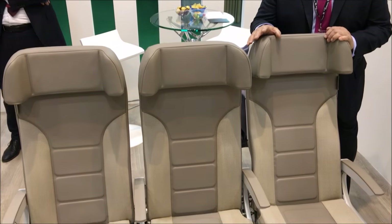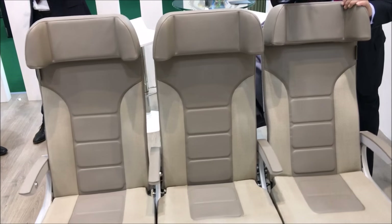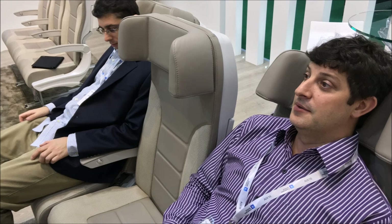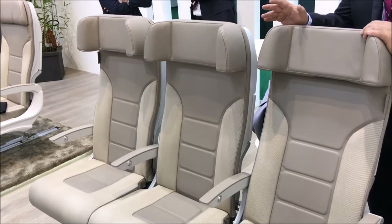It's Avio Interiors' first attempt at Premium Economy with a twist. We're taking a derivative of the Columbus family of products and adding additional recline and articulation of the seat pan, and adding pitch to make the seat very, very usable in a premium economy environment.